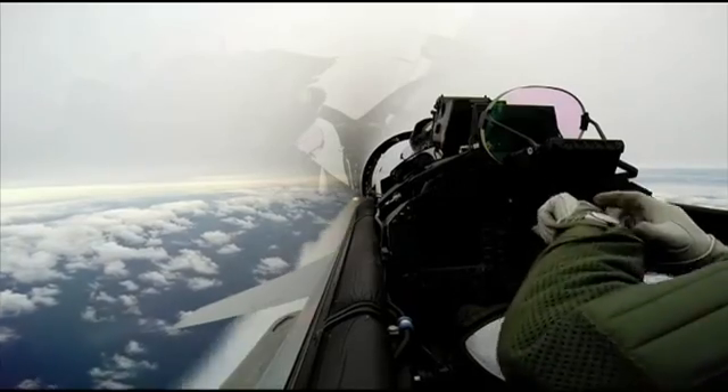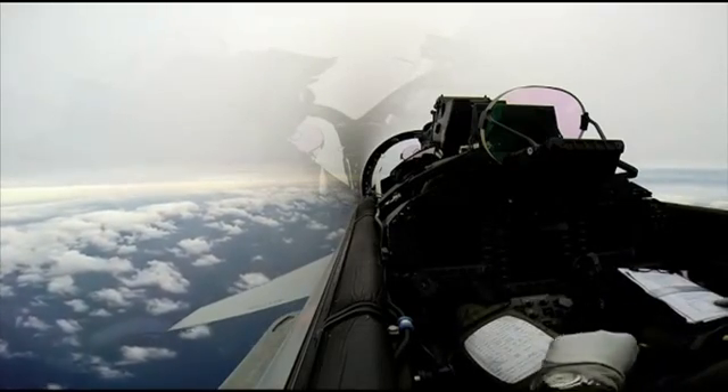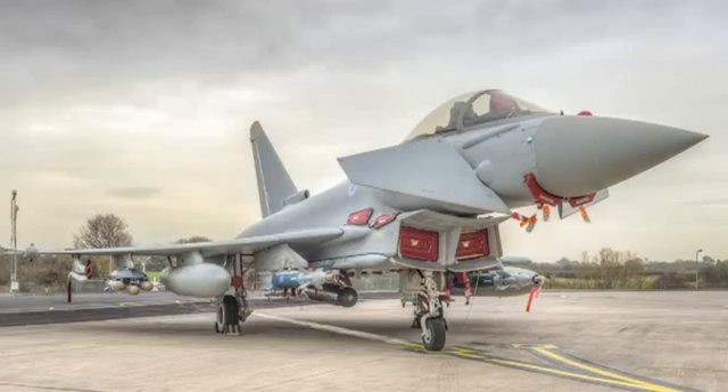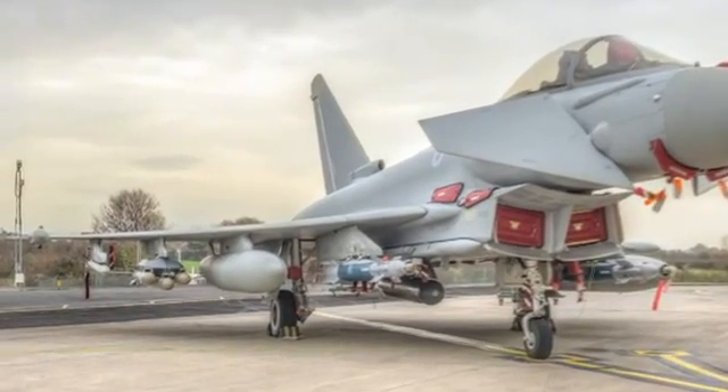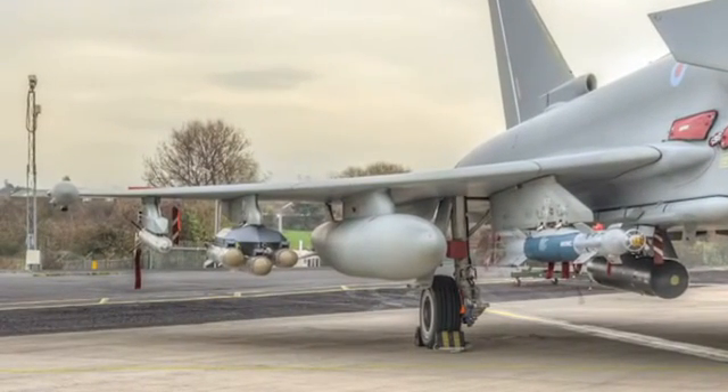Long-range weapons — Storm Shadow and Meteor — are a couple of years away from entering service. But the latest Paveway 4 laser-guided bombs are already flying on RAF Typhoons. The 27mm cannon is now cleared for use, and when wing-mounted Brimstone missiles follow them into service, that'll enable precision close-air support too. Typhoon will have become a true multi-role platform.